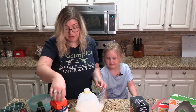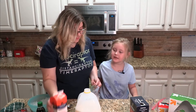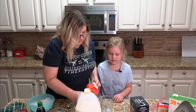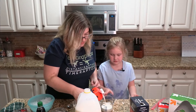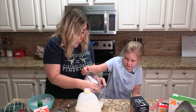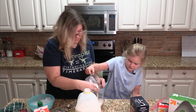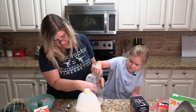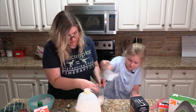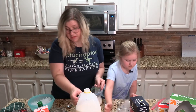Next thing we need is that heavy whipping cream. We're also gonna do a half a cup. Mommy's gonna do it because it's heavy. So half a cup of each. If you want to use half and half too, you could do just a cup of half and half. So now we've got our base here — we've got our milky base.